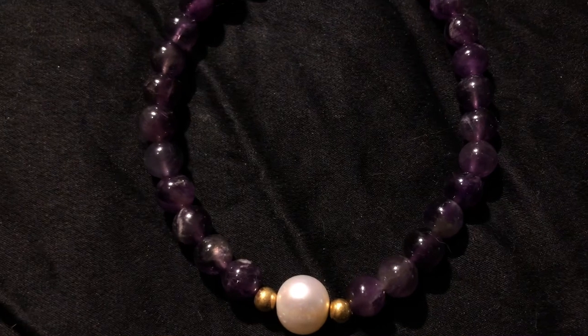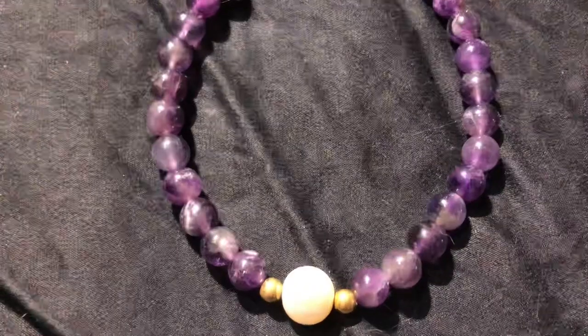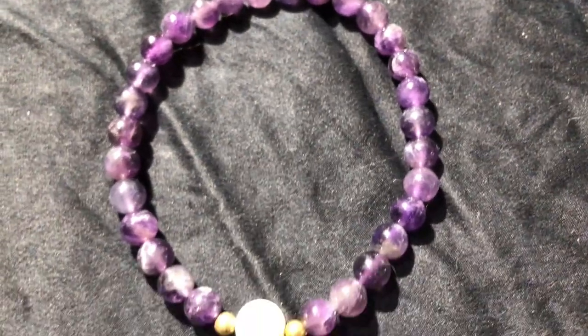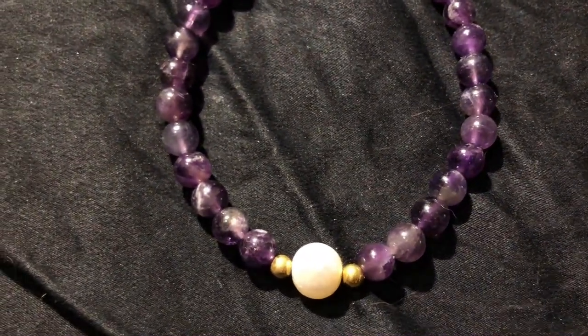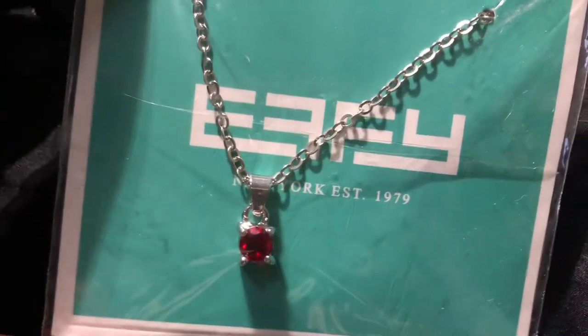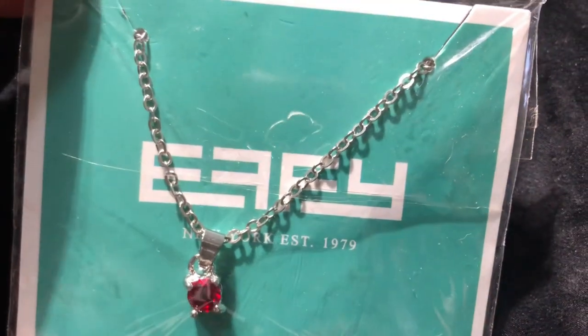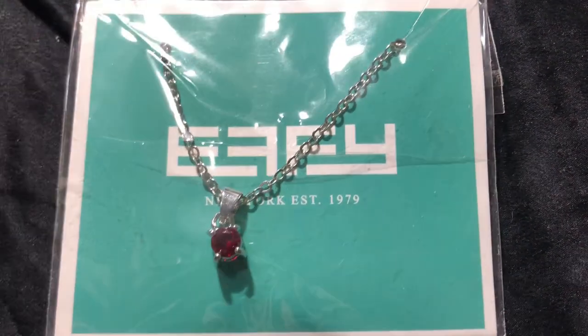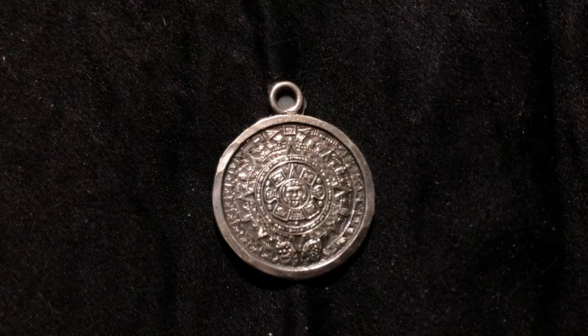This bracelet is amethyst and pearl — I thought that was really pretty. Of course you guys know I have pieces that'll match with no problem. This is an Effie necklace with a ruby — very cute and very dainty. If you don't know Effie, look him up — fabulous jeweler. I love Effie and I even have the scarves and accessories.